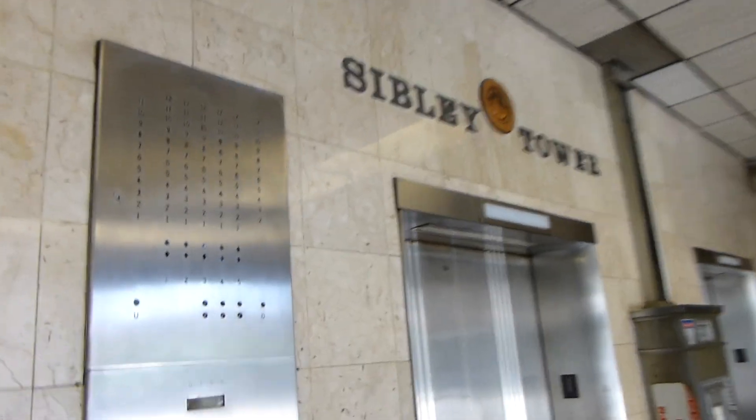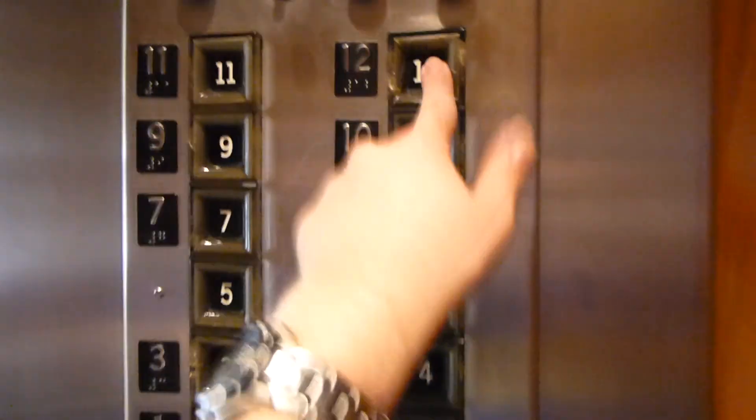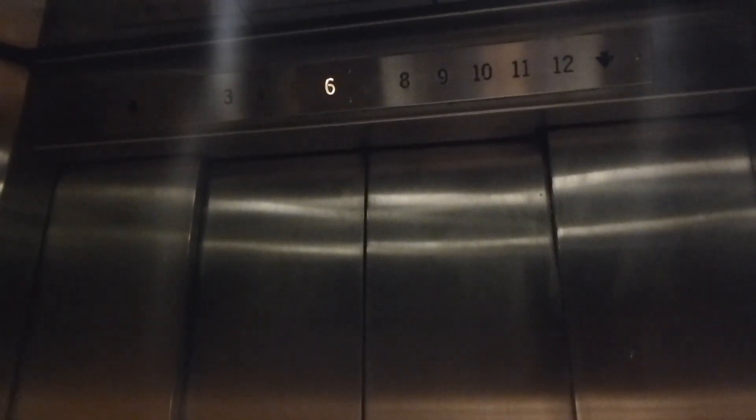We all know and love these elevators. Series 12 locked. Eleven works. Here we go. These are fast for their age, certainly.